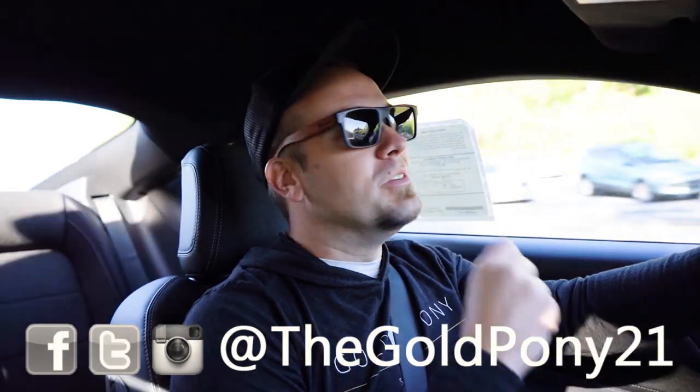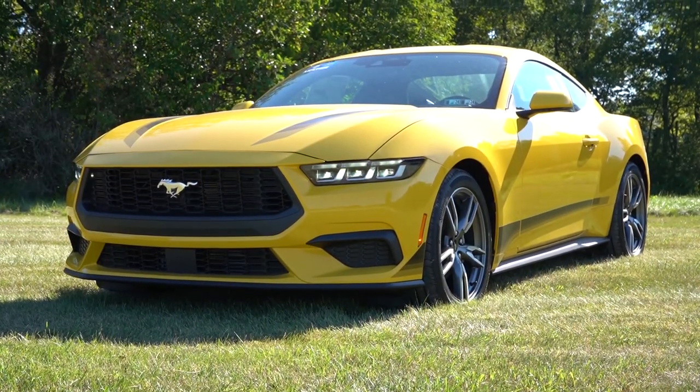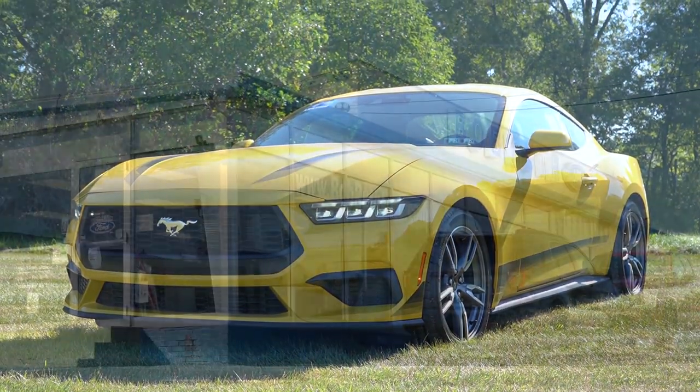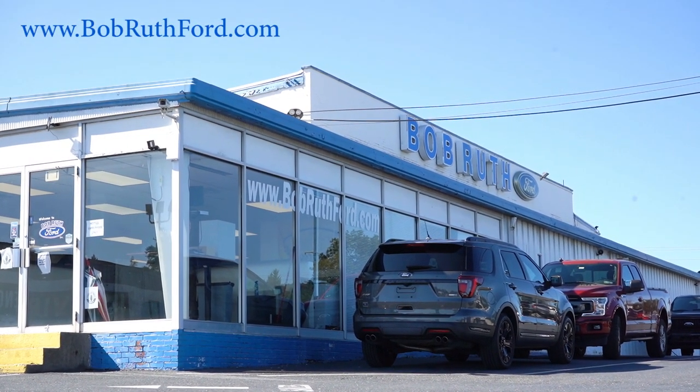What is up, you guys? Welcome back to another one. If you're new to this channel, I am Glow Pony. I do new car, truck, and SUV reviews on YouTube. Today we are in the brand new 2024 Ford Mustang EcoBoost, courtesy of Bob Ruth Ford in Dillsburg, PA. For more information on their inventory,